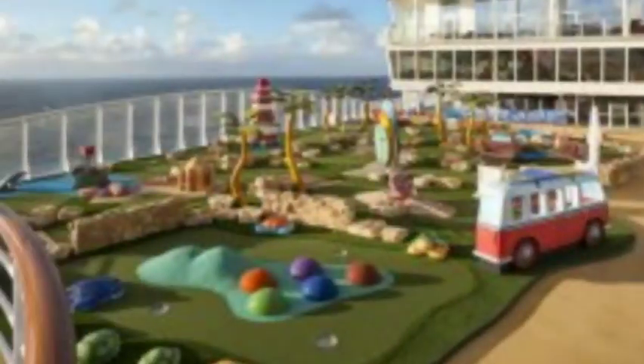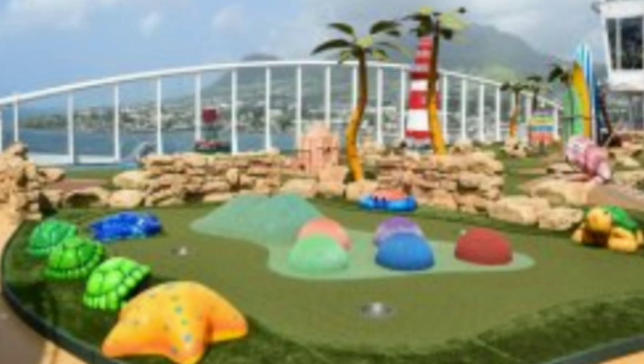Also on deck 15 up on the pool deck, they had Oasis Dunes mini golf, which is free. We'd walk by, grab a golf ball, and play a couple of holes. We didn't stay up there long because it was hot, but it was a fun stop. The sports court was also up there — basketball hoops, ping pong tables, soccer, volleyball, pickleball — all sorts of different activities on the sports deck and pool deck.